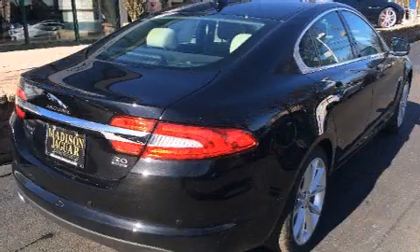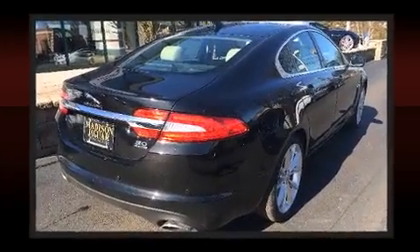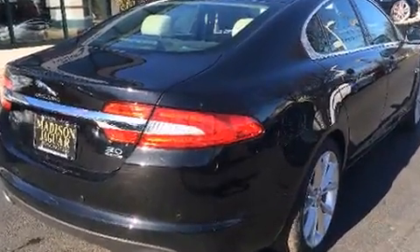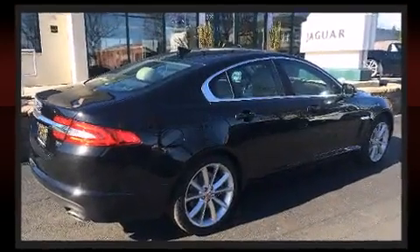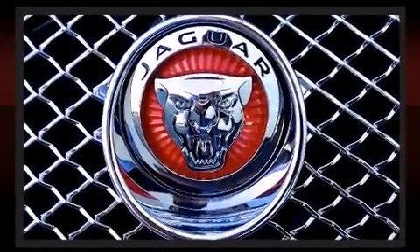Jaguar also prioritized safety and security by including head curtain airbags, brake assist, and four-wheel disc brakes with AVS. This car was designed with safety in mind, allowing you to drive with even greater assurance.